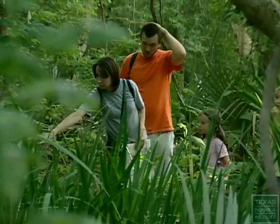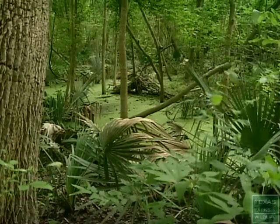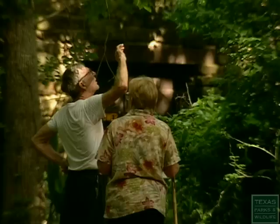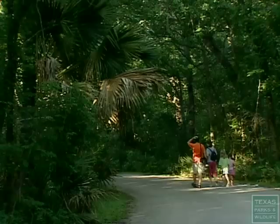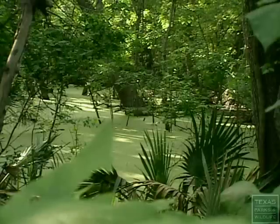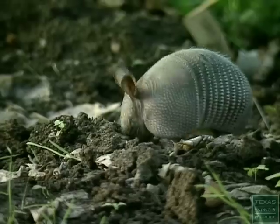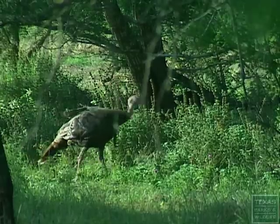Palmetto State Park is a one-hour drive from both Austin and San Antonio. The wet, boggy terrain seems a bit out of place, resembling the tropics more than central Texas. With its lush forest floor and swampy marshes, the park supports an astounding diversity of plant and animal life.